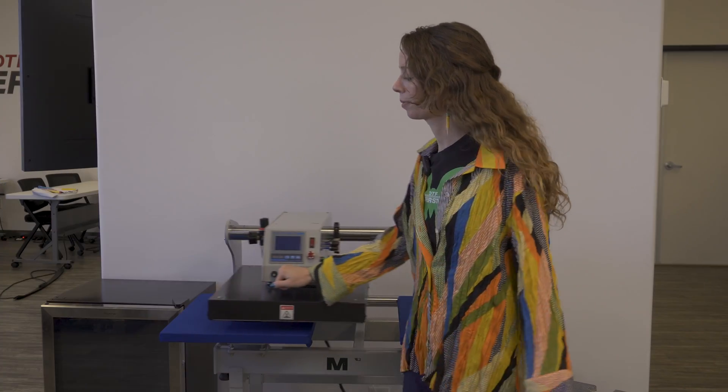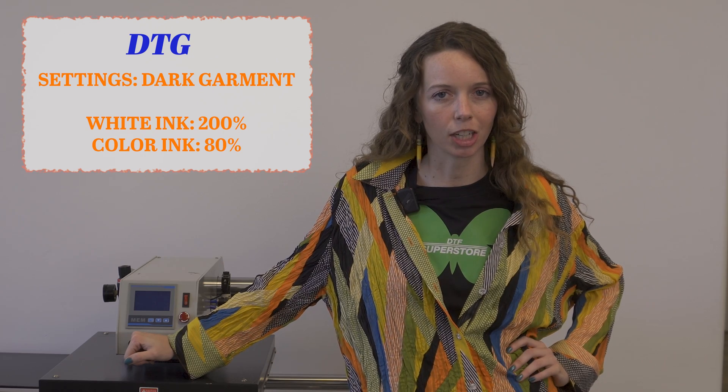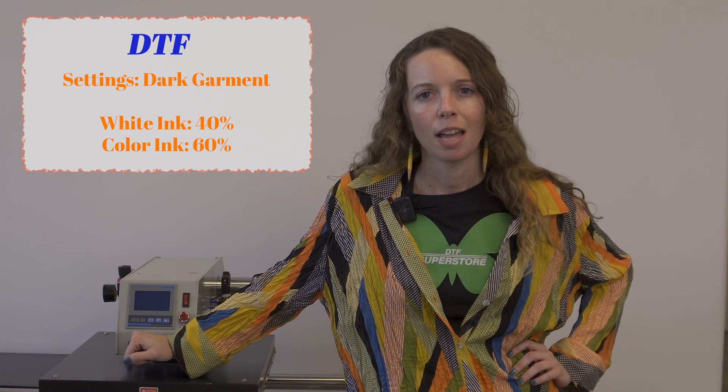Even with their eco-friendly attributes, water-based inks do not compromise on print quality. Plus, compared to other apparel methods like DTG, DTF is more affordable. DTG uses up to 200% white ink with 80% color, while DTF uses about 40% white ink and up to 60% color. Because white ink is the most expensive, this adds up to a huge cost savings comparatively.